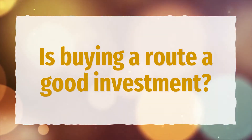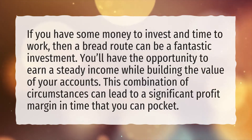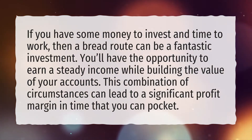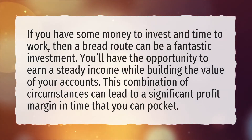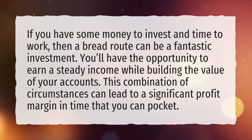Is buying a route a good investment? If you have some money to invest and time to work, then a bread route can be a fantastic investment. You'll have the opportunity to earn a steady income while building the value of your accounts. This combination of circumstances can lead to a significant profit margin in time that you can pocket.